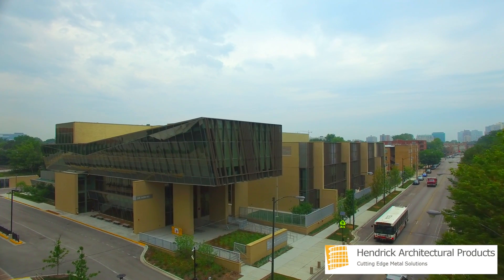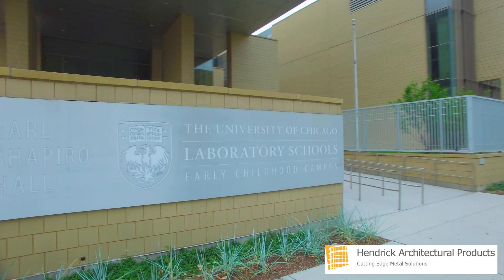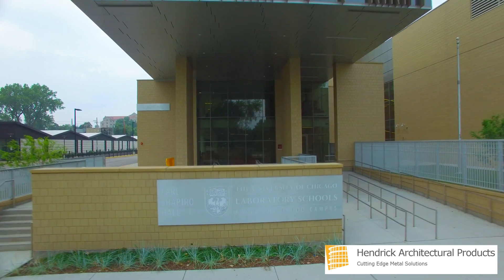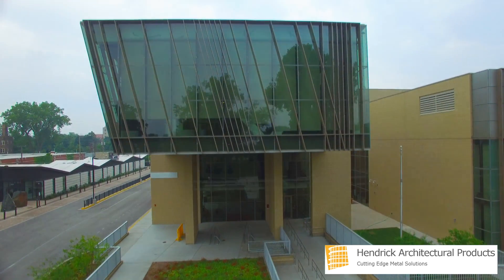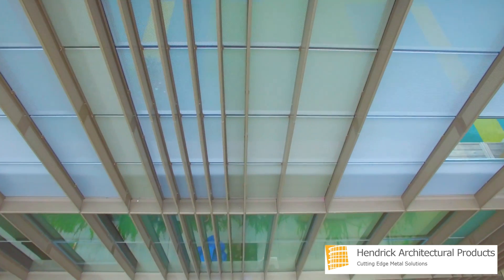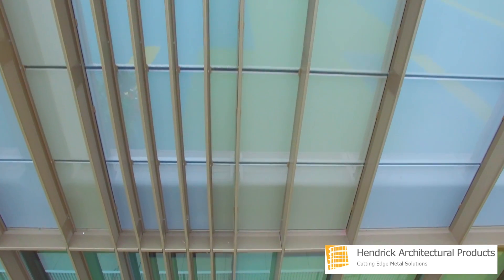This is Hendrick, your cutting-edge provider of architectural metal products bringing your vision to life. The high-ranking University of Chicago Laboratory School required an architectural sun control system for its newly constructed Earl Shapiro Hall. Hendrick's sunshade solution was chosen to meet the school's sustainability strategy, promoting the recognition of LEED Silver certification.